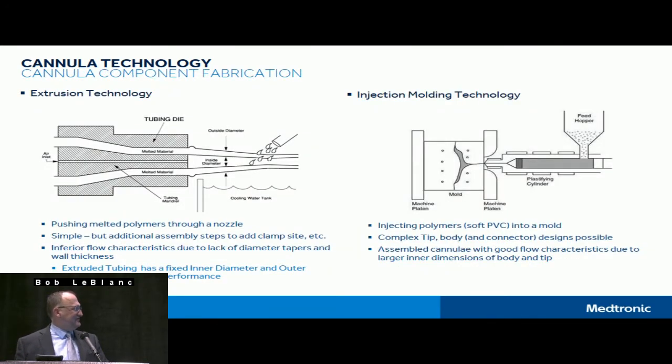Extrusion technology — most of you are familiar with this because it's how the tubing sets in packs are created. It's really pushing polymers through a nozzle, creating extruded tubing, usually with PVC. This technique has a key restriction: it ends up with a set inner diameter and set outer diameter over the entire length. So you can't get tapers or shapes on the ID, which restricts flow performance. As we know, restricting flow to a small diameter over greater length is what generates pressure drop and flow performance degradation.